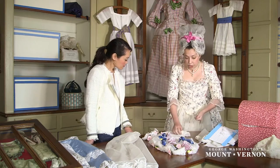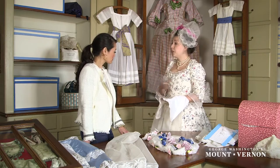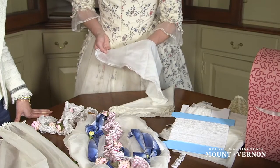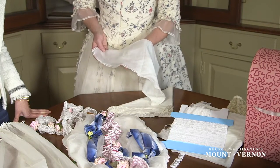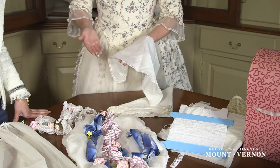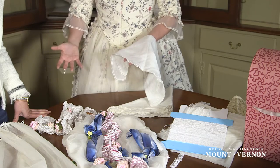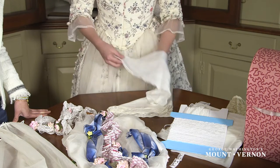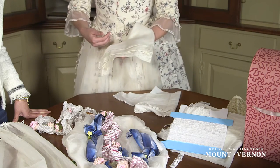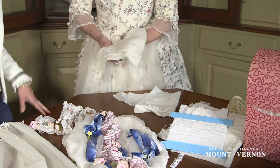We also have some delicate laces here — a good example of how a more typical, average Virginian might consume a little bit of lace, because pretty much everyone would be buying perhaps a little bit from time to time. This piece of edging lace has been applied to a muslin handkerchief which would be used around a lady's neckline. It's a great example of a cheaper lace accessible to all levels of society. And underneath, this pocket handkerchief is a good example of the fact that men are also consuming lace and would be buying it and keeping it in their coat pockets.